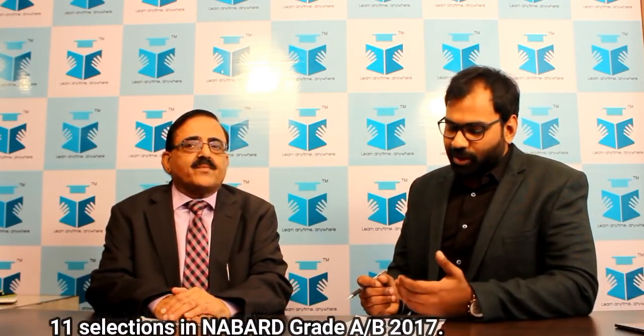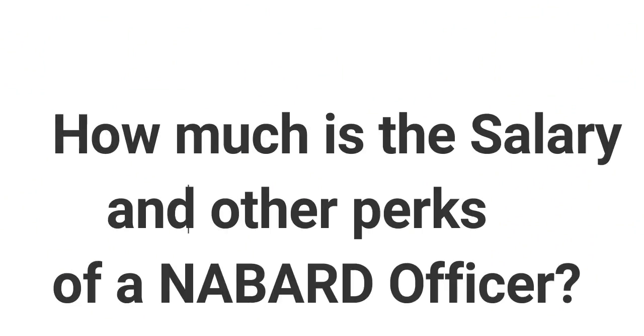Thank you. I will be acting as a student who is preparing for the NABARD Grade A or Grade B examination. So whatever queries are there in the minds of the aspirants, I will be putting those queries to you. The first motivating factor for students is the salary of a NABARD Grade A and Grade B officer. Can you start with that?